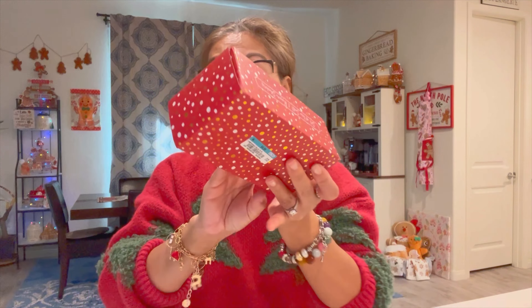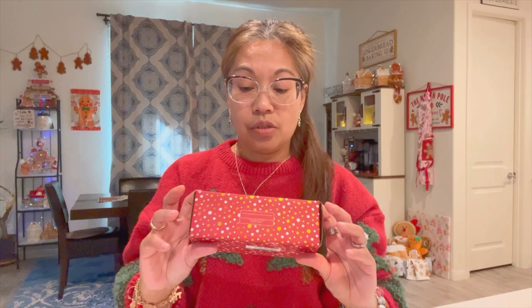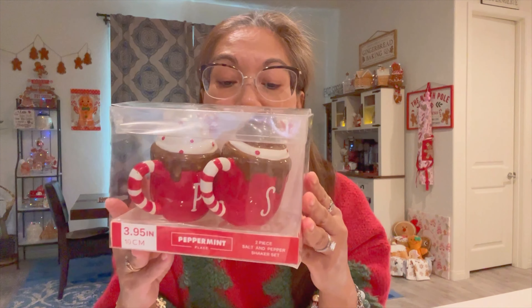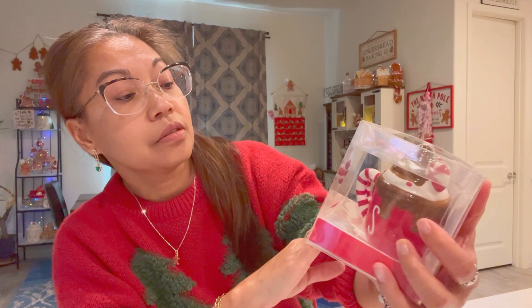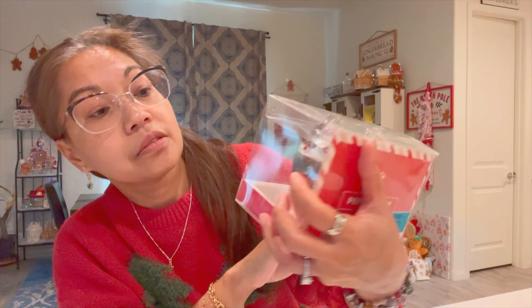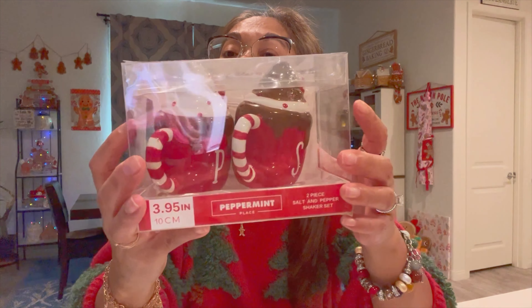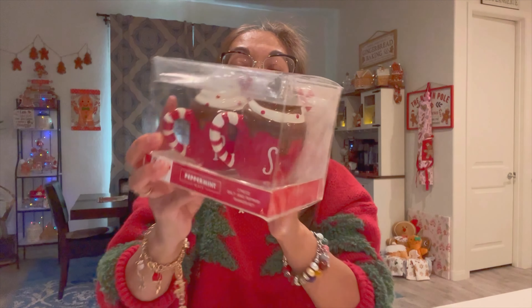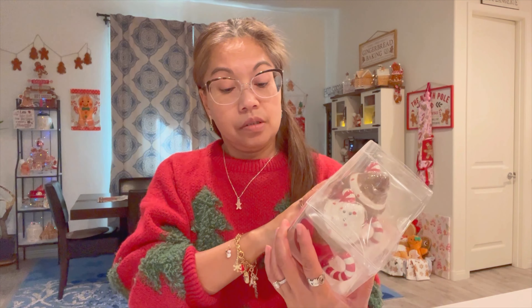I don't usually find cute things at Ross, but this time they were there. This one is from Peppermint Place — it's the hot cocoa with peppermint. They're small mugs, but they're a salt and pepper shaker set. And this was $4.99.